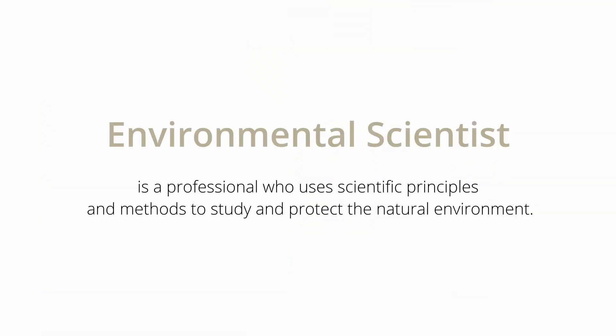First and foremost, what is an environmental scientist? An environmental scientist is a professional who uses scientific principles and methods to study and protect the natural environment. They may work on issues related to air and water quality, climate change, ecosystem management, waste management, or sustainable development. Environmental science is a very broad interdisciplinary field, so it includes and involves a lot of things.